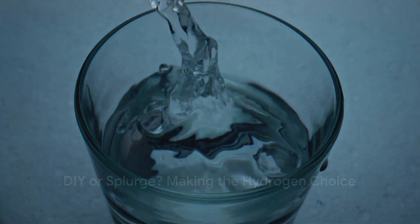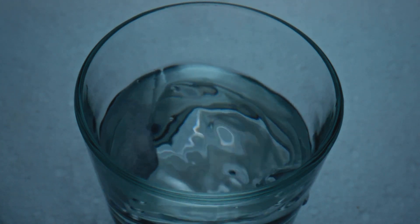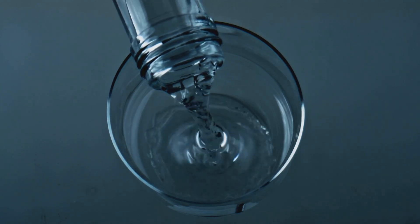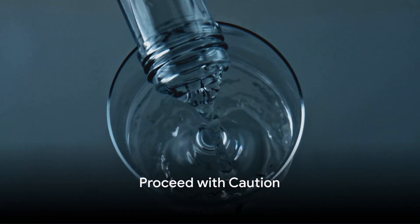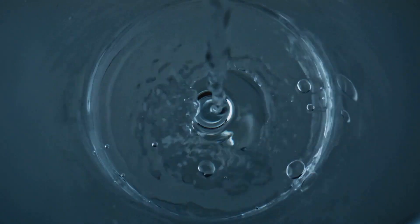So what's a hydro-curious soul to do? If you're feeling adventurous, you can actually DIY your own hydrogen water with fancy tablets or generators. Just grab your trusty tap water, follow the instructions safely, and voila — instant fizzy goodness. But remember, DIY doesn't always mean guaranteed quality, so proceed with caution. We have provided a link below for our favorite hydrogen-rich water cup that won't break the bank.